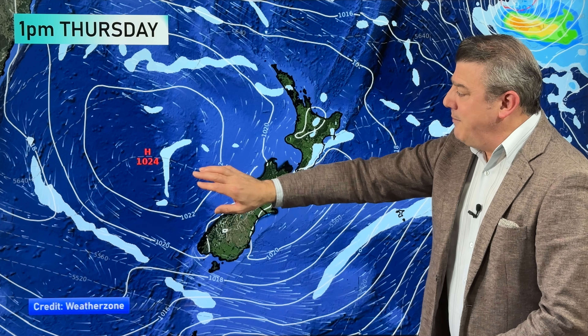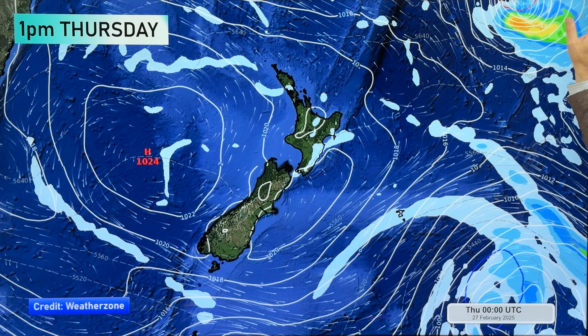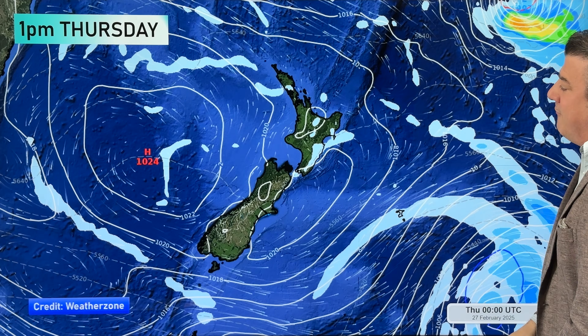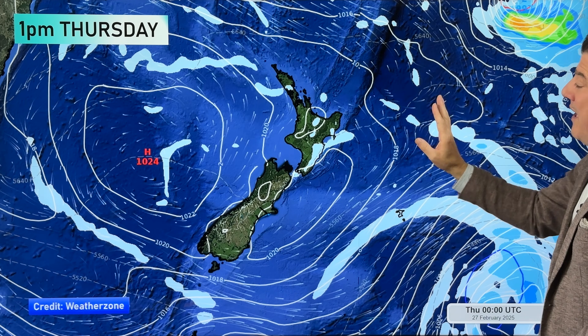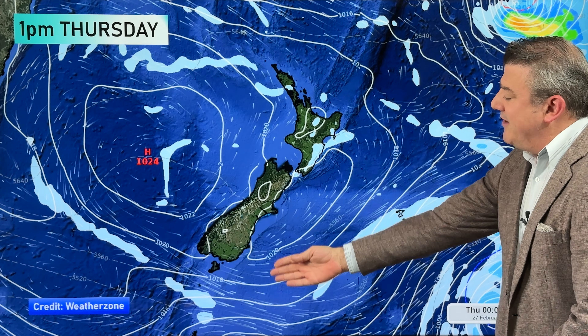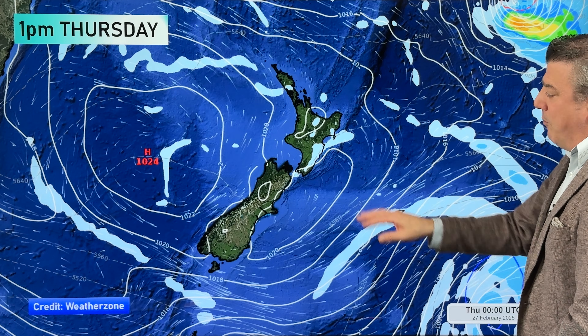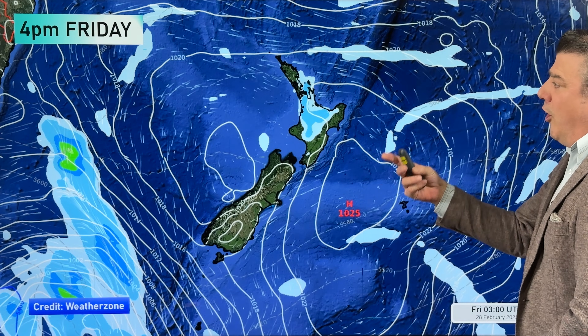Thursday is a better map because it really shows what is happening locally. High pressure is in charge. Tropical cyclone Ray, or its remnants, is so far away it's not likely to affect our weather and probably won't even drive in any swells for the northeast coast — but if you're a surfer, check it out just in case. There's a very slight southeasterly or easterly flow moving up the country bringing in a bit of cloud and a few showers, but mostly dry around New Zealand on Thursday.